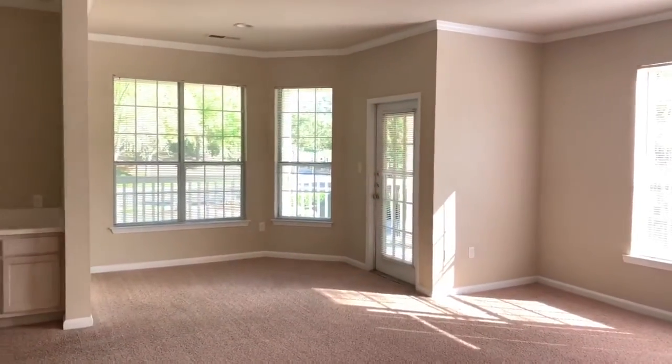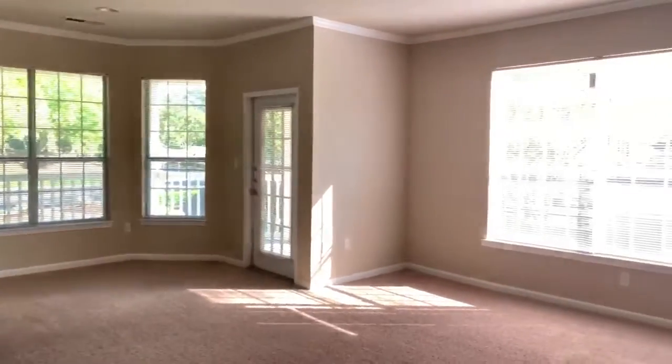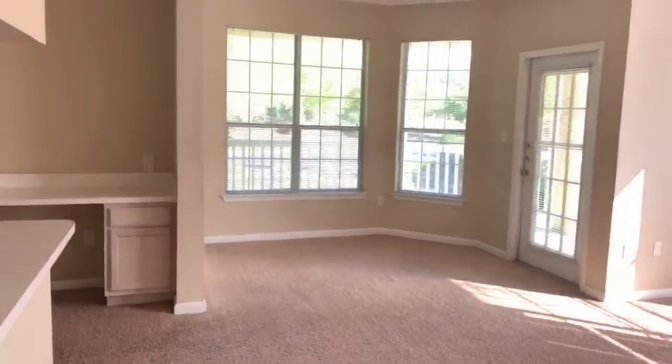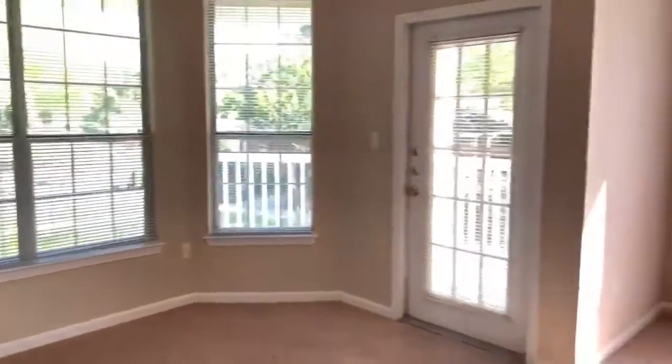Hello and welcome to your virtual tour of Thornhill Apartments one-bedroom, one-bath Kitty Hawk layout. This is a corner-style apartment, so it has lots of windows, light, and a wrap-around patio.